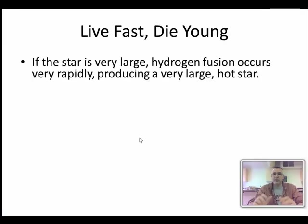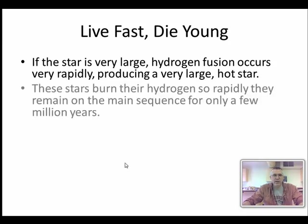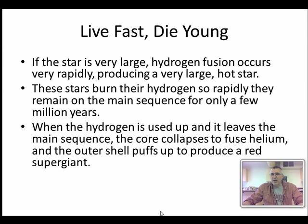If we have a really really big star, there's so much pressure and heat that the rate of fusion skyrockets and it burns through hydrogen enormously quickly, producing super large, super hot stars. They go through their hydrogen so rapidly that they only stay on the main sequence for maybe a few million years - which seems long, but compared to the 10 billion years of our sun, it's a blink of an eye.